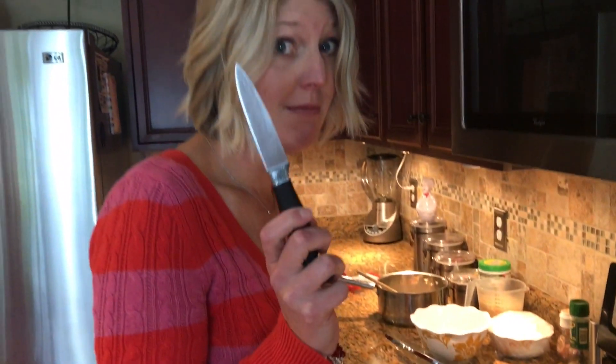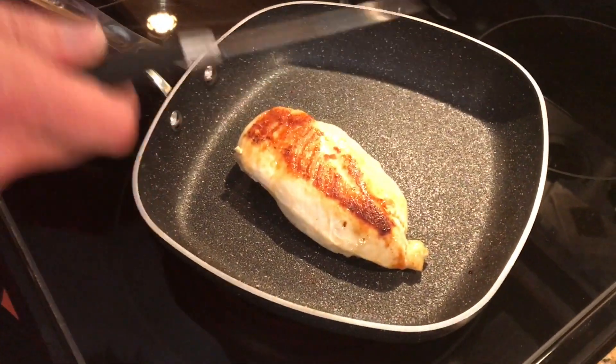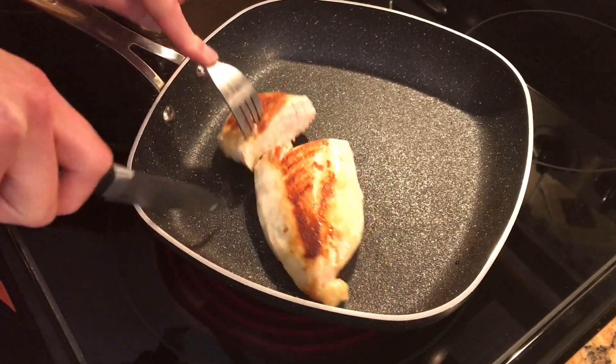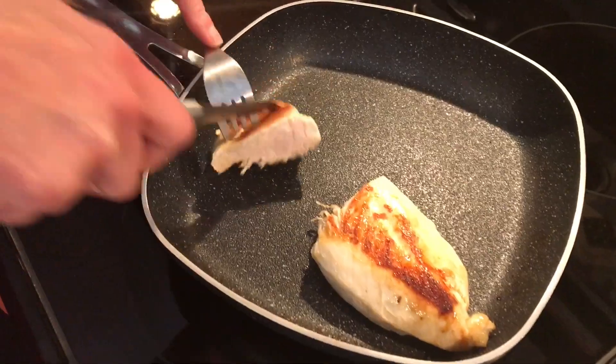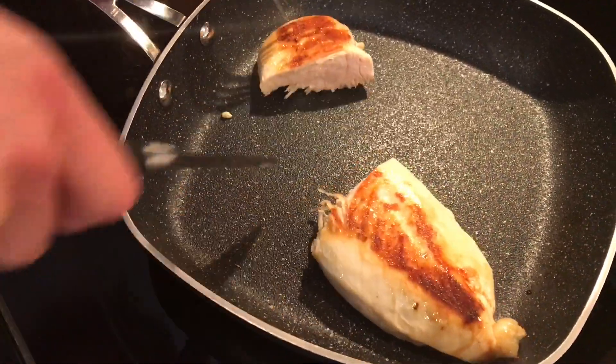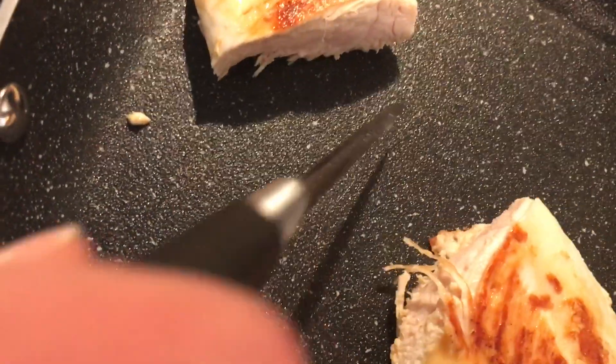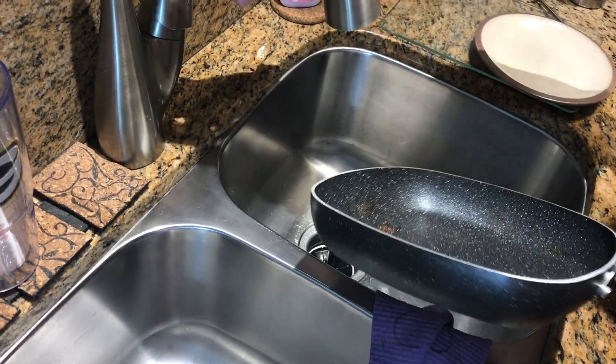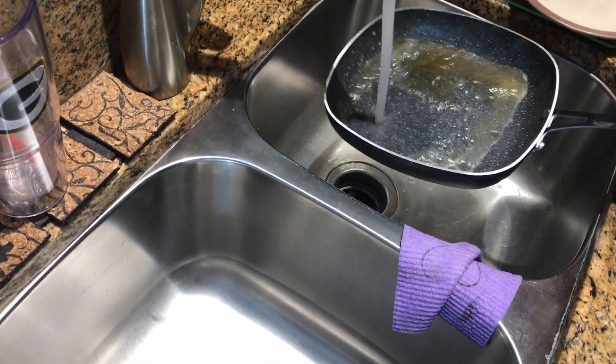In the commercial they cut things in the pan, but the instructions say don't do that. We're going to cut this chicken in the pan anyway — just to test it. Really, listen to the instructions and not the commercial, because it just scratched the pan.